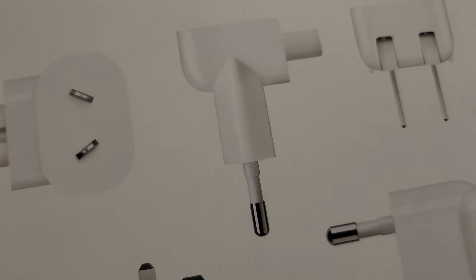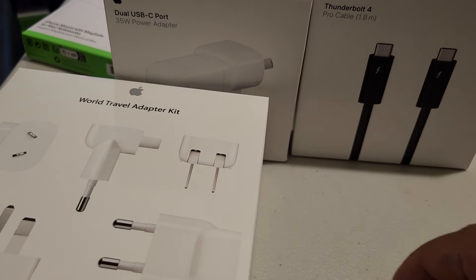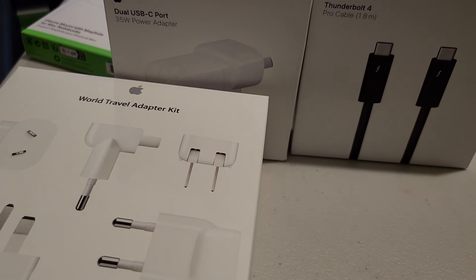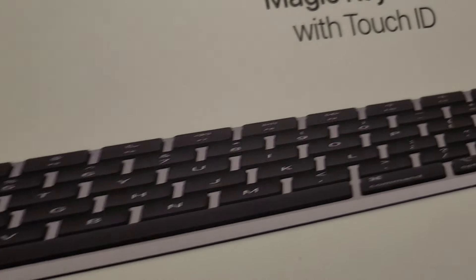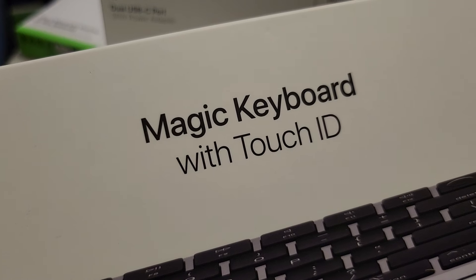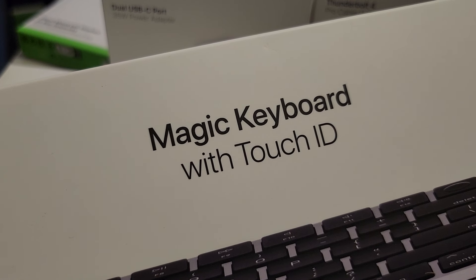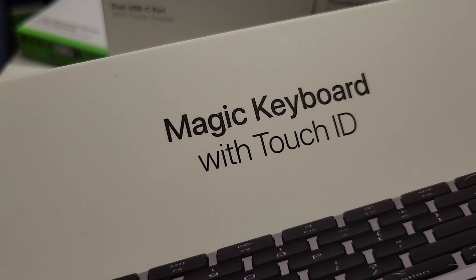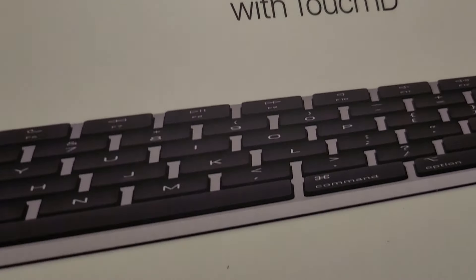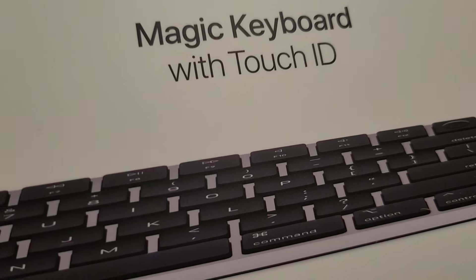I'm not going to unbox these smaller accessories since they're just adapters — nothing we really need to unbox. The big items I showed had to be unboxed. I also have a Magic Keyboard with Touch ID. I got this keyboard because I won't always be using the laptop keyboard — I'm going to attach it to a monitor when I move to a better place. I'll save unboxing it for when the MacBook Pro arrives.